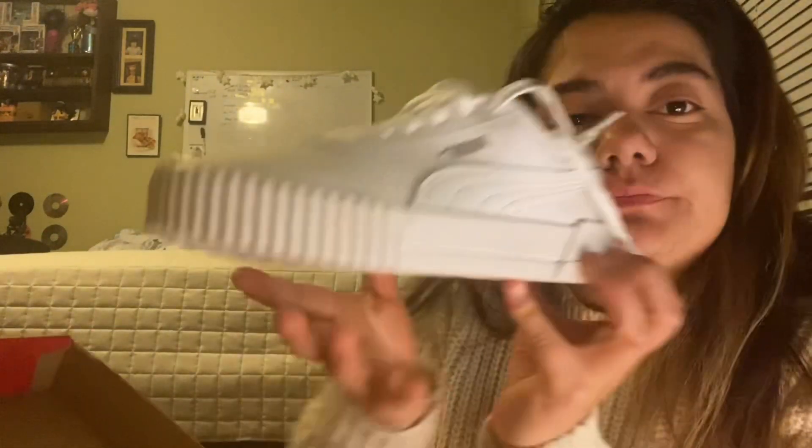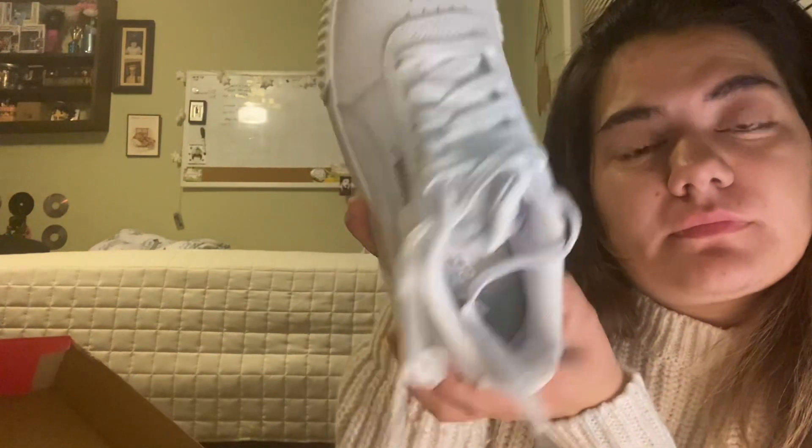And then some Pumas — does it have a name? Nope, it just says white Pumas.